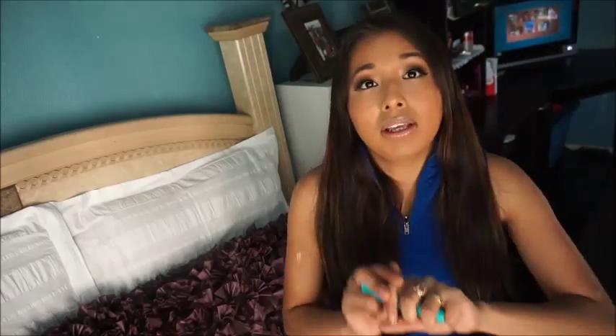I pair the Great Lash with the Maybelline Mega Plush Volume Express. Together they give me a lot of volume whenever I don't want to wear falsies. These two volumize my eyelashes really well and I've been really enjoying them paired together.